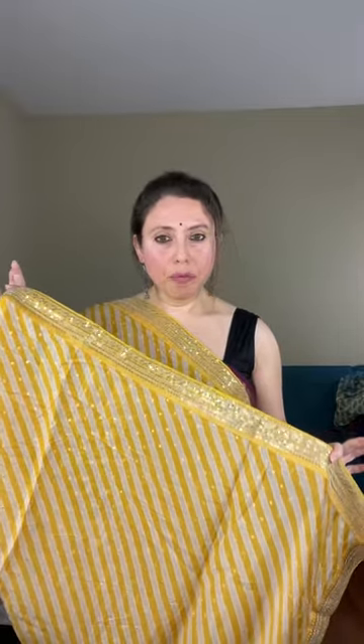This is priced at dollar 149. Let me show you the blouse piece — it's a solid yellow blouse with a border attached to it. You can wear it with this blouse or pair it with a different one. This is a designer party wear sari, very beautiful and lightweight to medium weight. The sequins are stitched on the sari and this is priced at dollar 149. You can WhatsApp me — the number is given on the screen.